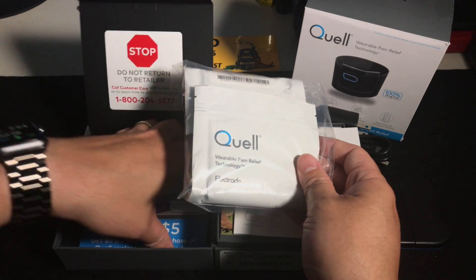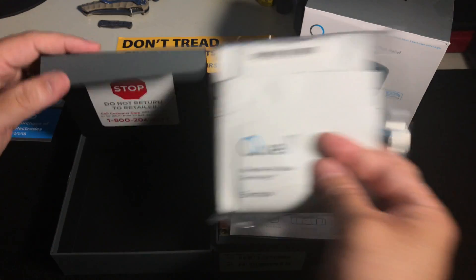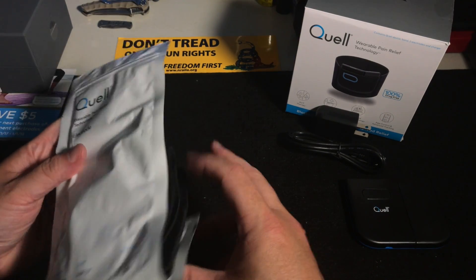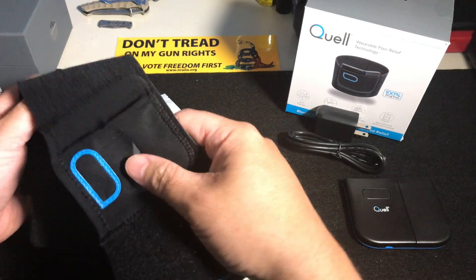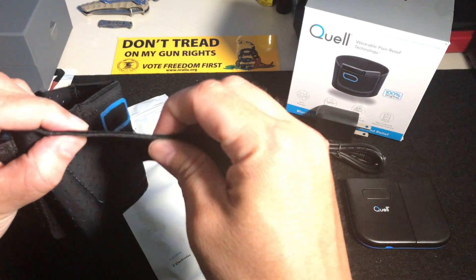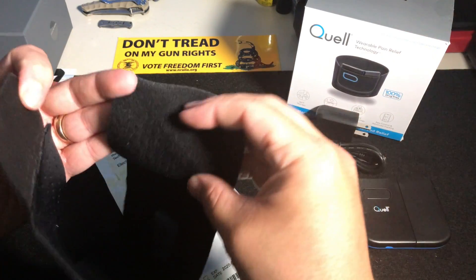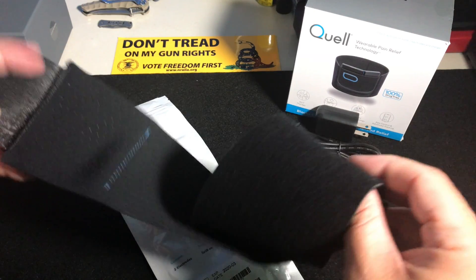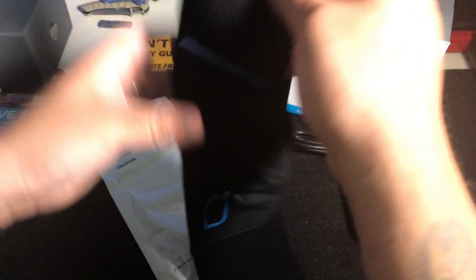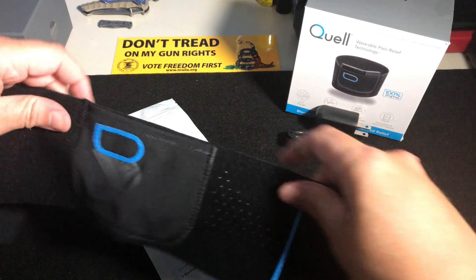There's also a coupon underneath for five dollars off your next electrode purchase — you're going to need that, and I'll explain why in a second. Here is the band. It's neoprene-like but not neoprene — there's a little bit of sponginess to it. It's well-ventilated; the velcro side is about one and a half to two inches wide by three inches long, so you'll get a good grip. It's stretchy. Here's the pocket where you put the device in.